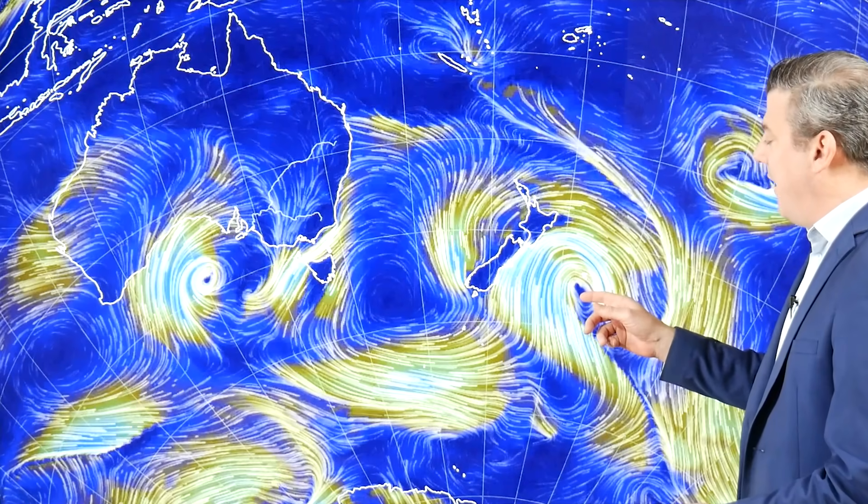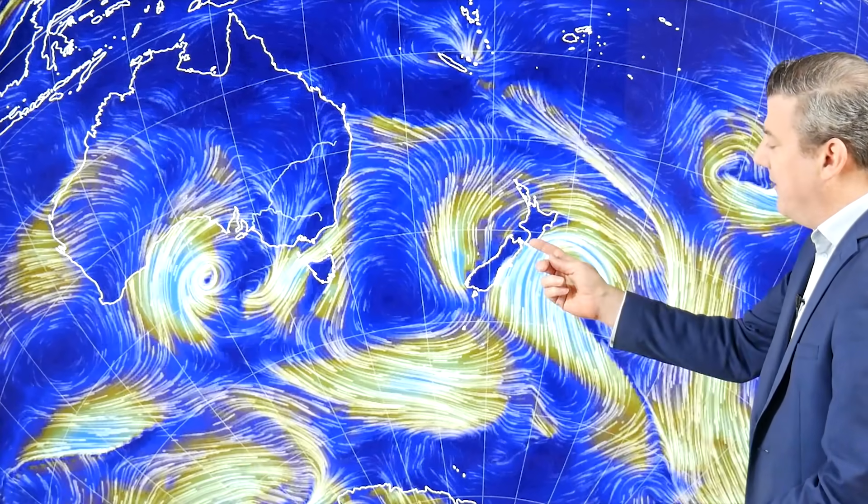We've got the energy map on today so the brighter areas show the windiest weather. The main storm is the one just to the south of the Chatham Islands. It is driving big, strong gale force winds out at sea which are just brushing some of those eastern parts of the South Island and the lower North Island.